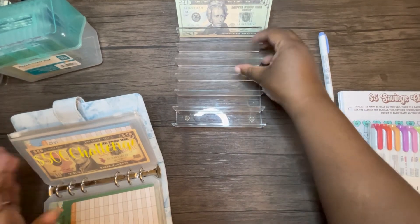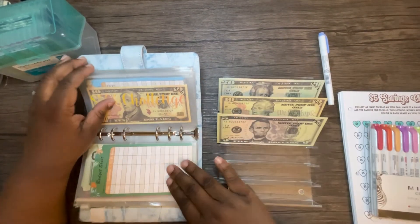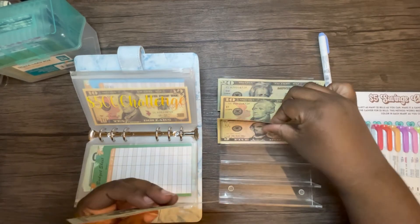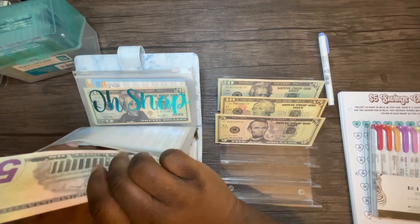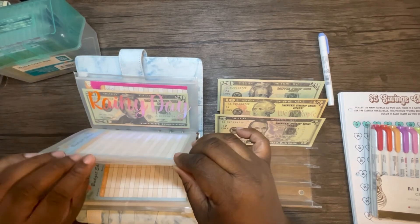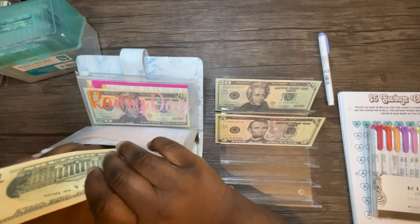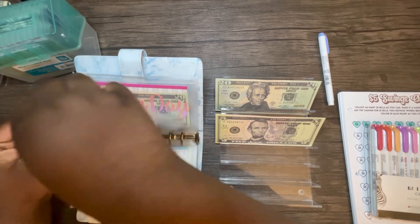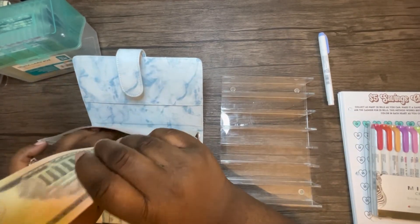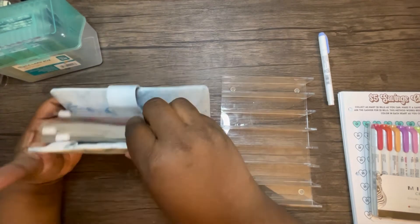Now we're going to spread out our prop money and stuff our digital funds. The five hundred dollar challenge is getting twenty-five dollars. Oh Snap, which is my emergency fund, is getting thirty dollars.